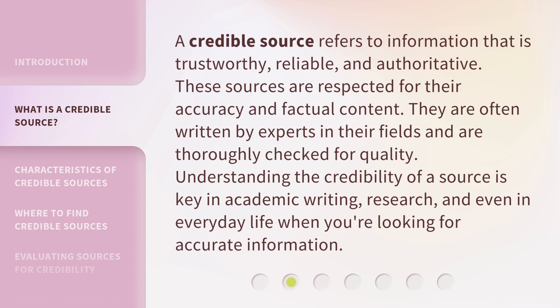A credible source refers to information that is trustworthy, reliable, and authoritative. These sources are respected for their accuracy and factual content. They are often written by experts in their fields and are thoroughly checked for quality. Understanding the credibility of a source is key in academic writing, research, and even in everyday life when you're looking for accurate information.